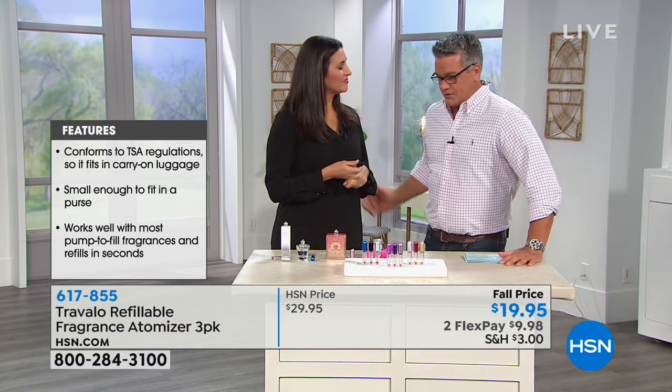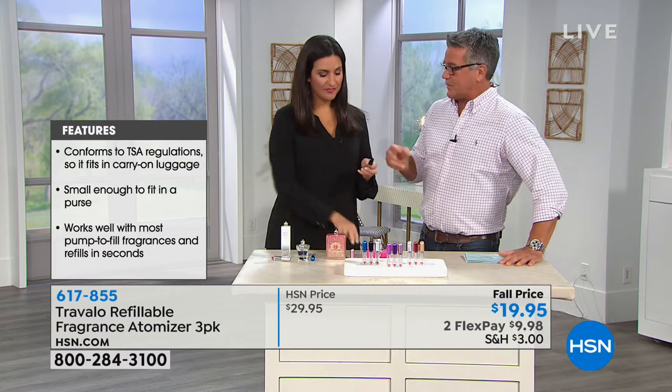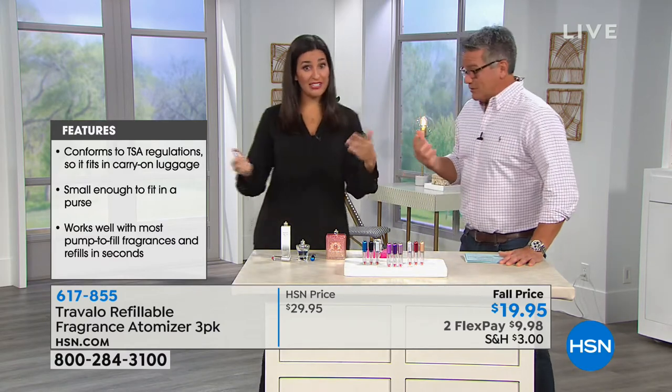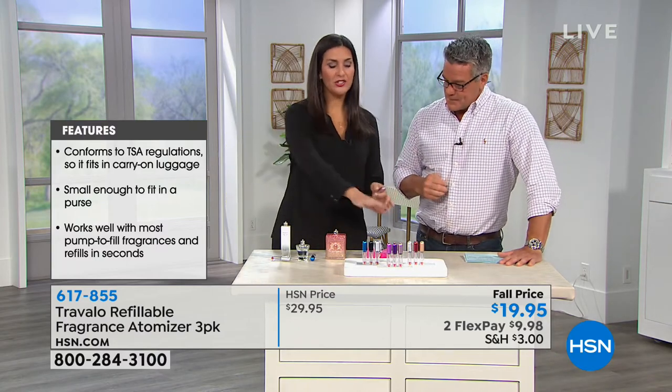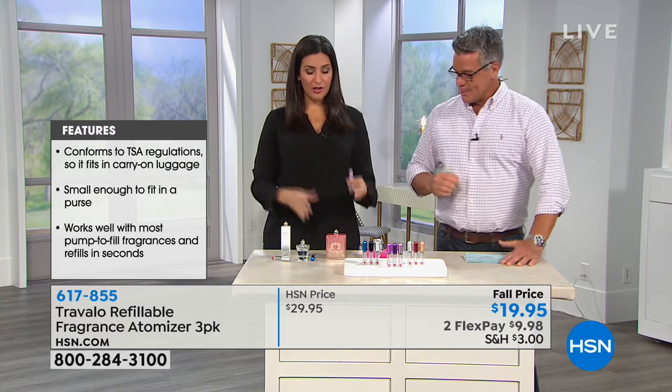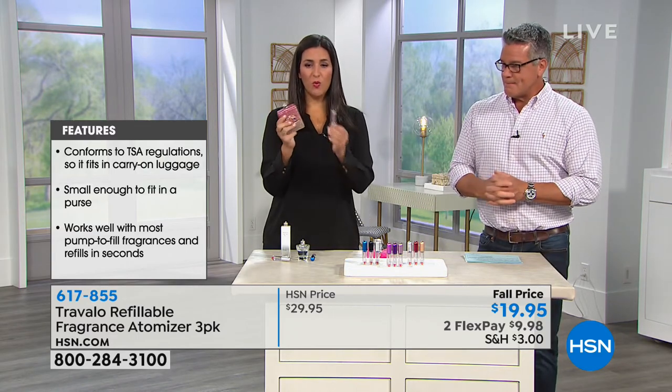A lot of ladies — business travelers and things like that — want to bring their favorite perfumes, but they have to just bring one. Well, you don't have to just bring one. You can bring different ones now. And that's the other cool thing about this too, because you're getting a set of three. What I always do is color coordinate my fragrances with the bottle so I always know what's inside which one.